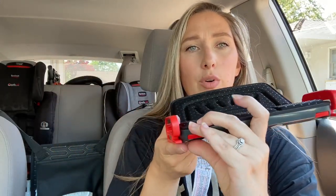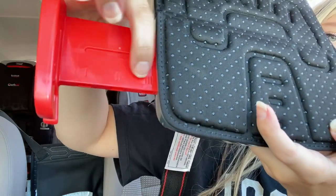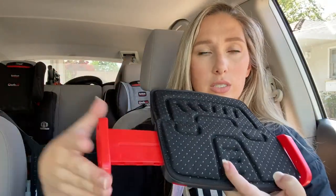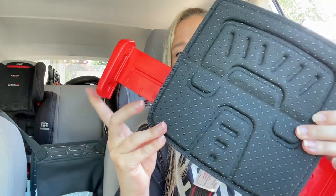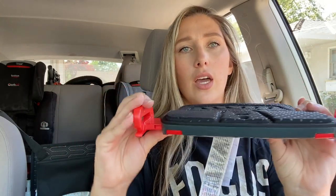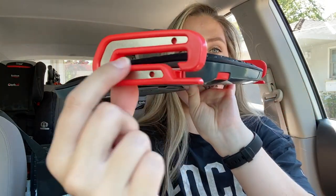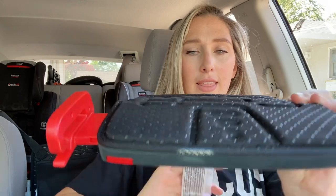They sit on this part right here, which goes flush on the seat. There are little tabs — you pull the tab and these extend out. There are three different sections depending on how wide your child's hips are. You extend both out depending on your child's size — it doesn't actually touch their thighs, there's a little gap. The seat belt part that goes on their hips weaves through this little side part, goes over the child, weaves through again, and buckles.